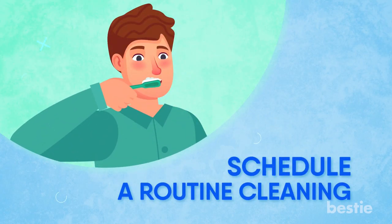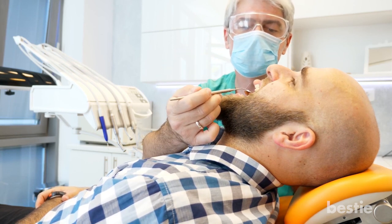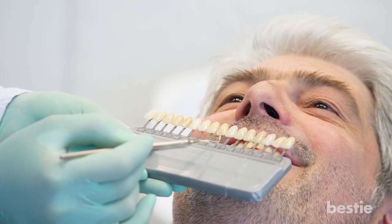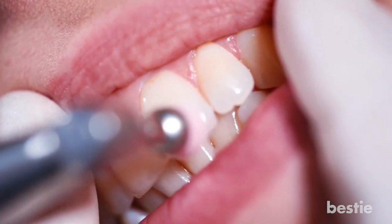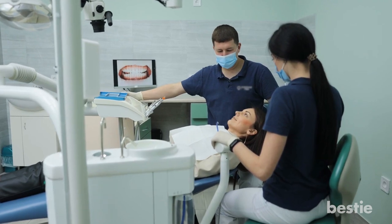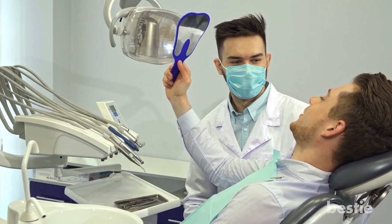Number 7: Schedule a routine cleaning. You need to maintain good oral hygiene if you want healthy, bright teeth. Go for regular dental visits at least twice a year. Your dentist will check the status of your oral health, including the color of your teeth, and may suggest dental cleaning to remove all surface stains. Regular cleaning will also help prevent surface stains from penetrating your teeth, and regular checkups help your dentist decide the best course of action for your oral health. Once you're done with whitening treatments, the next important step is to maintain the results.